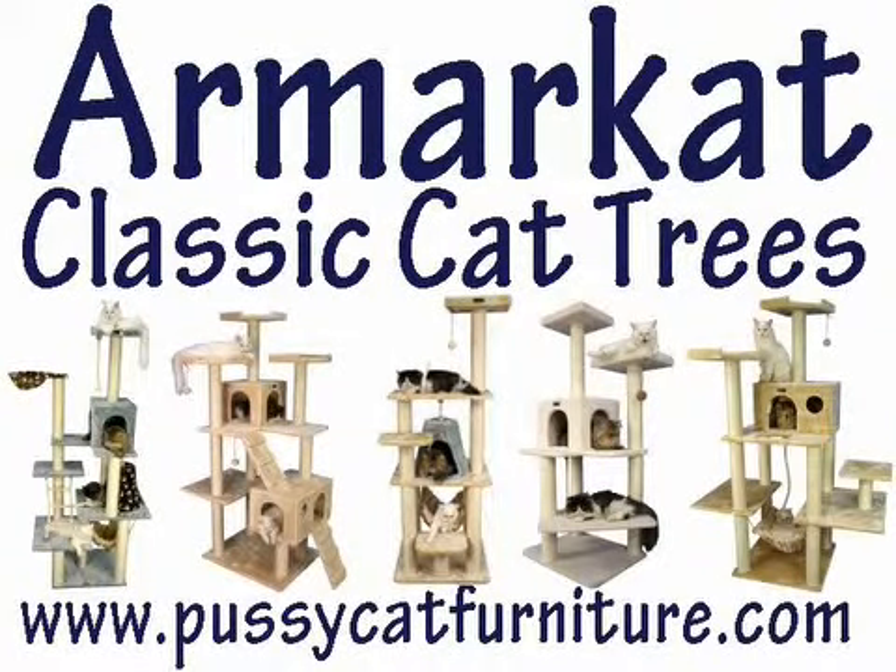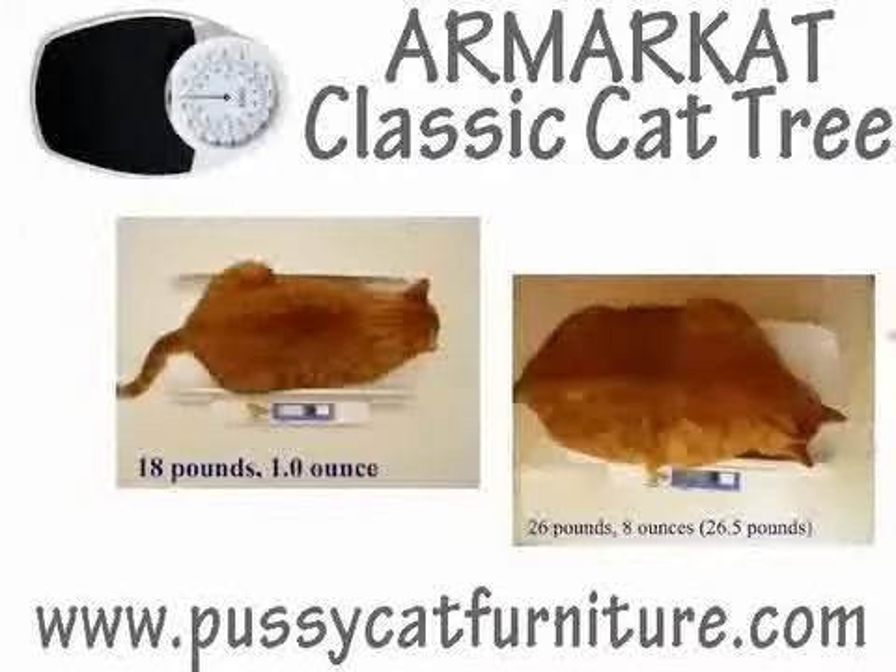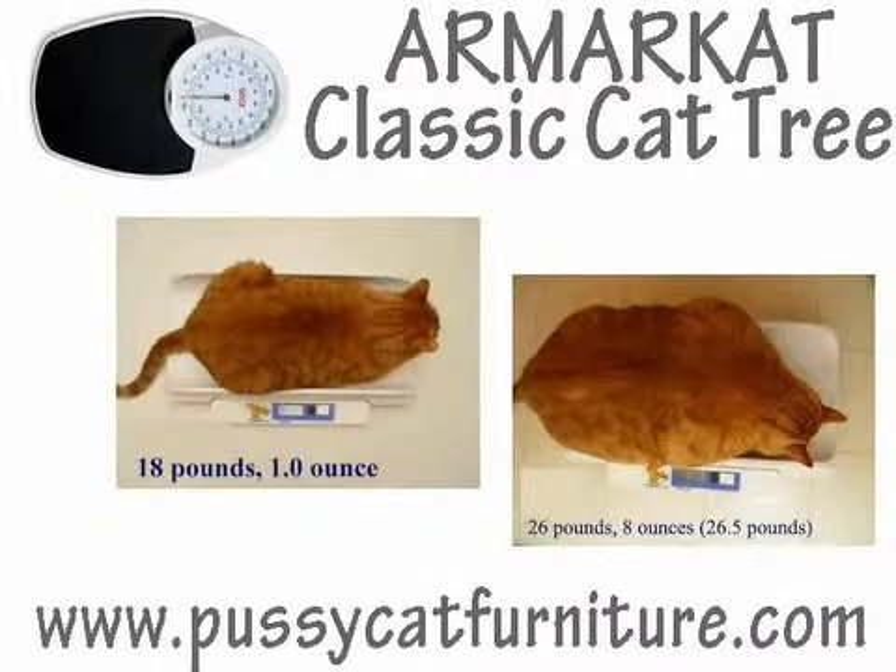The Armar Cat Classic Cat Tree is very sturdy, made from pressed wood, and can support a cat weighing up to 70 pounds, depending on the model.